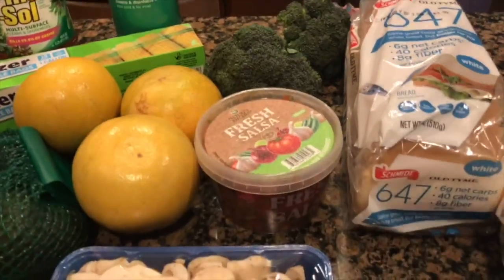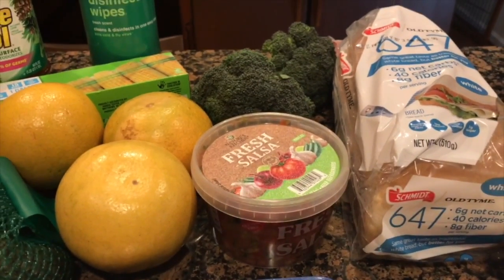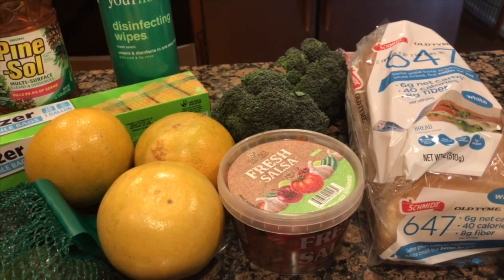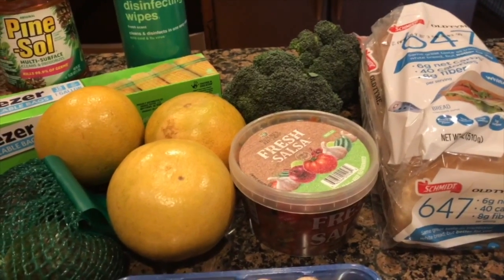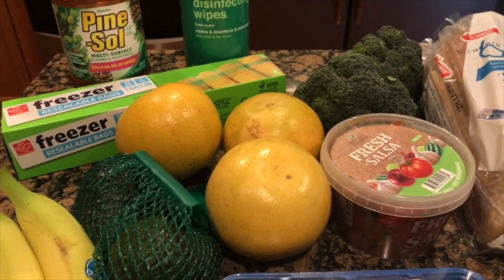Salsa is a staple in our house weekly. We eat it with eggs, we eat it with almost every meal, so we always get that — it was $3.99. I also picked up the pink grapefruit on the 10 for $10 deal, so I grabbed three of those.